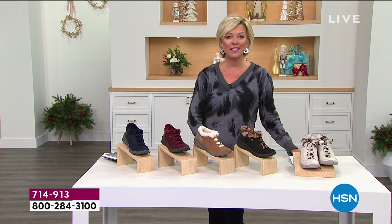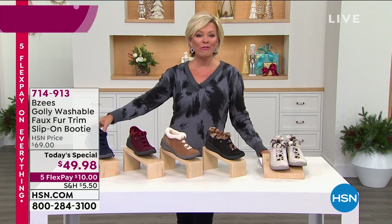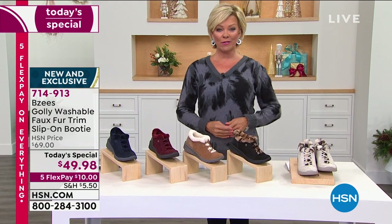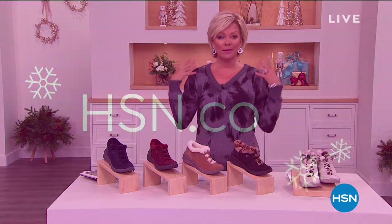April, thank you — I will see you at the middle of next hour. Sounds good. 714-913 — we are taking all the orders that are coming through even as we move on to some other cold weather fashions. Please don't miss out on this. Next hour we're going to be featuring more great items.